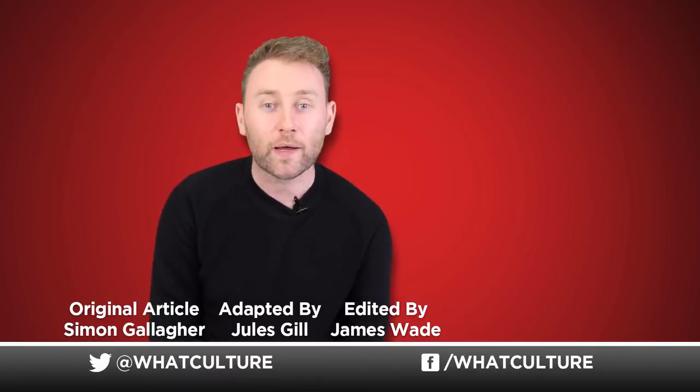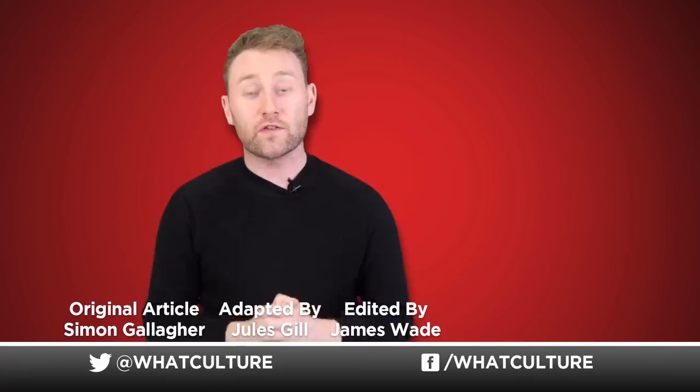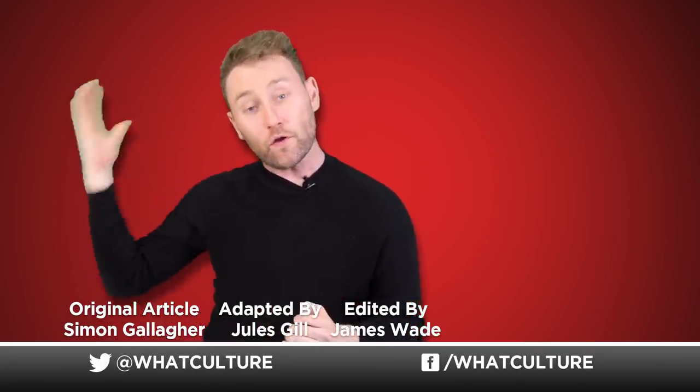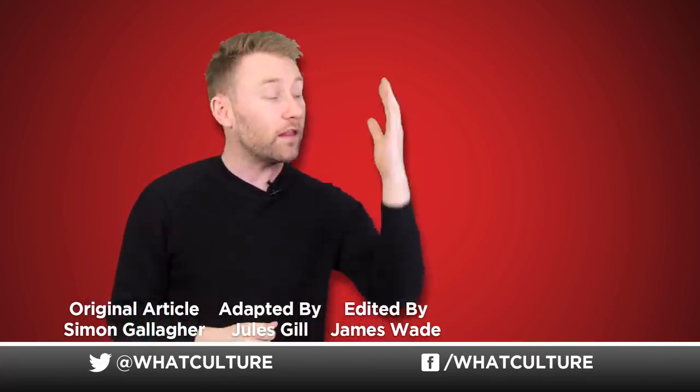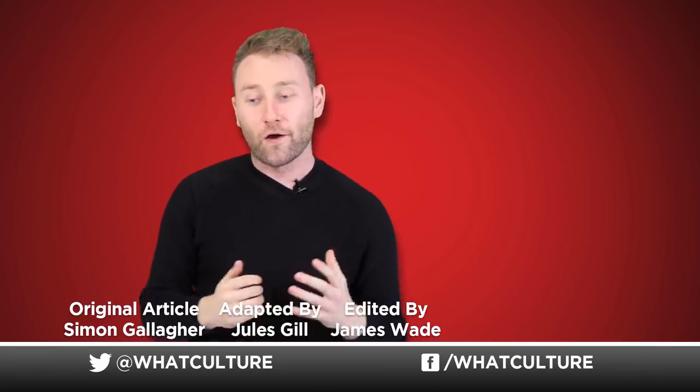You've made it all the way to the end of the video, and as part of my designated 18 hours of community service, I'm here to tell you that we have a number of other channels available for you to subscribe to, as well as other videos for you to watch. Please do one of the things to my left or right, otherwise I have to pick up leaves on the roadside.